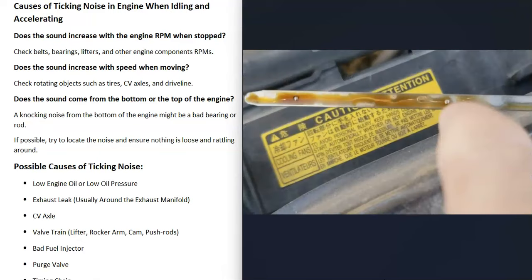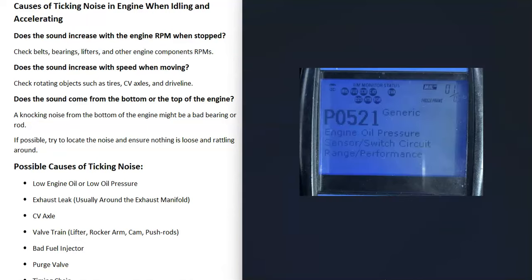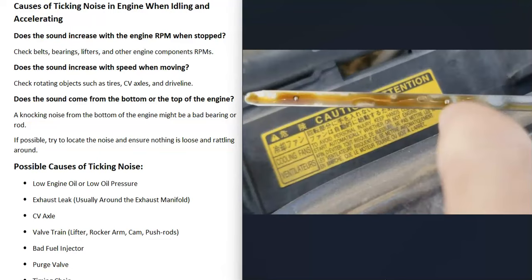The first thing that could cause a ticking noise is low engine oil. If the engine oil is low, it's going to cause the valve train to be louder, which causes a ticking noise. Check your engine oil and make sure it's at the correct level. Low oil pressure can also cause this issue — something like a bad oil pump. Usually when that happens you're going to get a code, like a P0521, and your engine light will come on. But the first step is always to check your oil level.